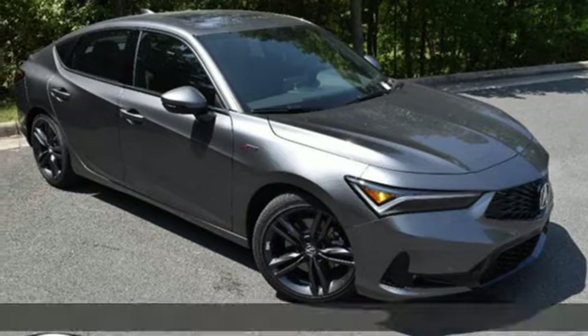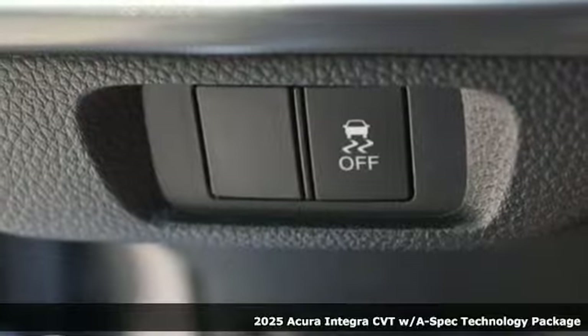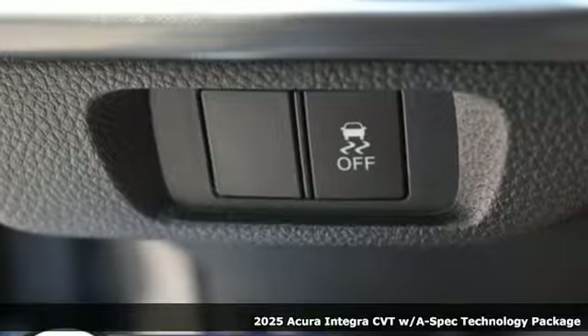It's a new 2025 Acura Integra. The demands of a true driving enthusiast set a high bar — consider them met.